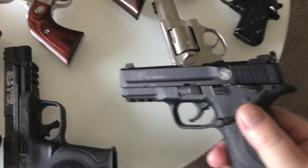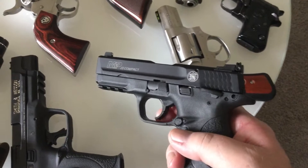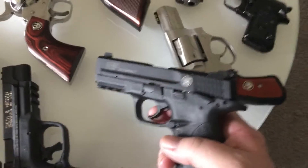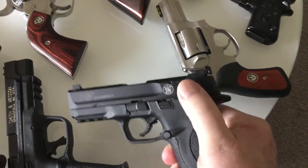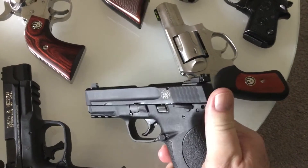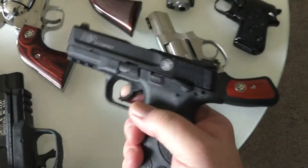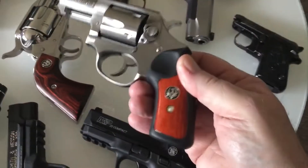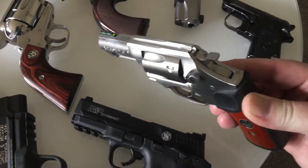There's an M&P 22, and there's that hinge trigger — that is just atrocious. I don't know where they ever came up with that idea. It's got a thumb safety on it, and a magazine disconnect so you couldn't pull the trigger even if you wanted to get that magazine out of the way.